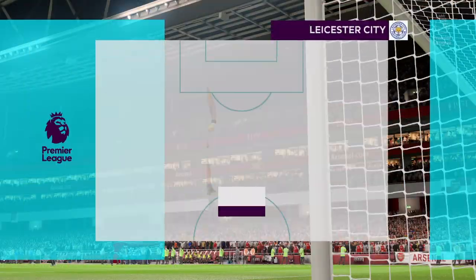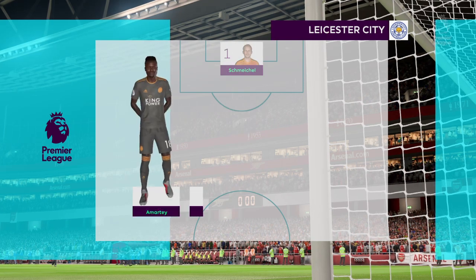This is the Leicester City line up. Kasper Schmeichel starts in goal. Jamie Vardy is the lone striker today.